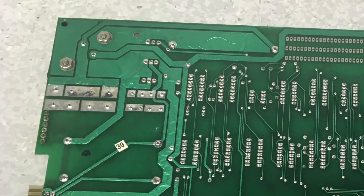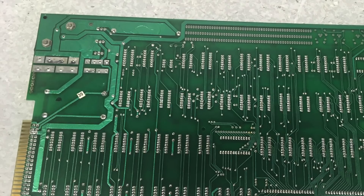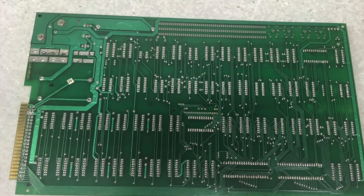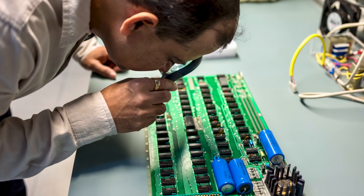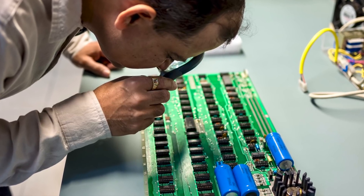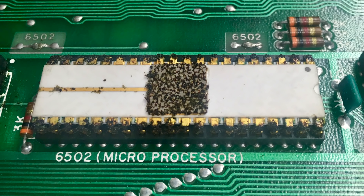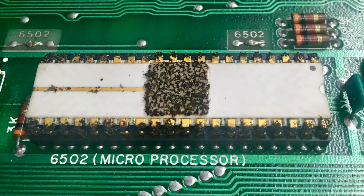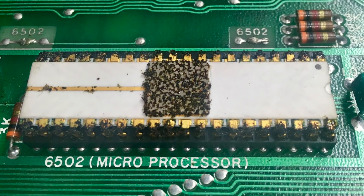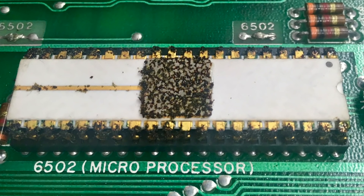The seller had no information of when it had last been operated, what conditions it was stored in, and no documentation or accessories were available. When I received the Apple One, I immediately asked my colleagues who work in our PCB repair division to inspect the board and assess its condition. I also shared some high resolution photos with other Apple One owners and enthusiasts to get their input on its condition and how best to approach its restoration.